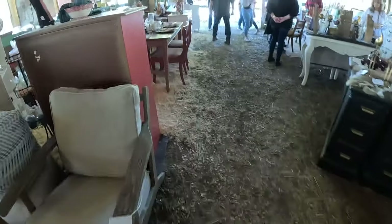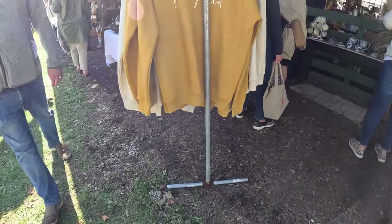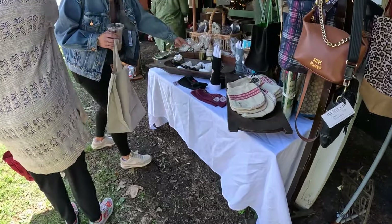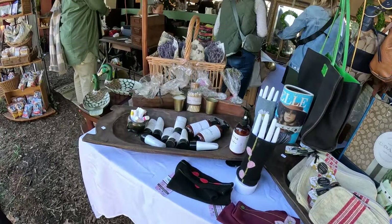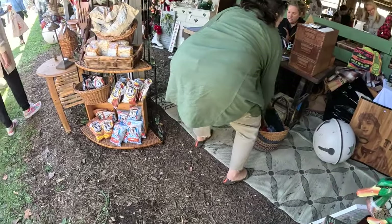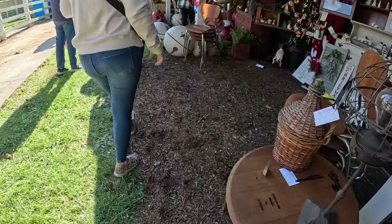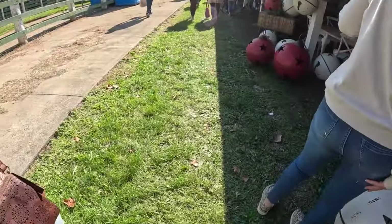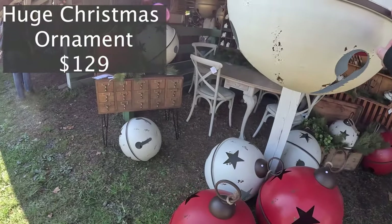It looks like there's some stuff on the outside as well, let's go around. Chips — 70. It's funny because we came here one day, do you remember these? These are all 129 for the massive ones.